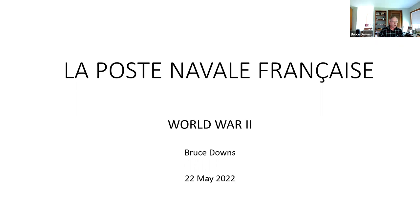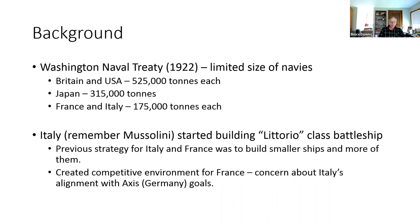Following World War One, there was a lot of economic hardship which completely decimated the French naval fleet. Since World War One was the war to end all wars, the winners tried to limit the capabilities of the aggressors. With respect to navies, the Washington Naval Treaty was established in 1922, which limited the overall size of navies. Britain and the USA each received 525,000 tons, Japan 315,000 tons, and France and Italy got 175,000 tons of permitted naval capacity. They also limited the number of guns.